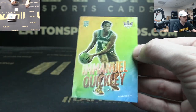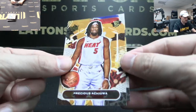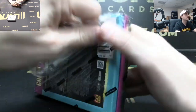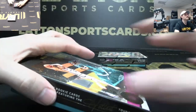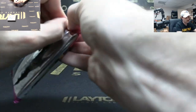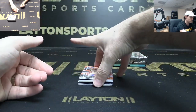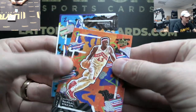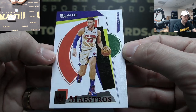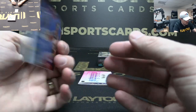Trae Young auto — jeez man, congrats to all those who have hit nice cards so far. Precious Achiuwa, James Wiseman level ones. Simmons Maestros, Blake Griffin to 149. Distins Blake. Desmond Bain rookie patch Memphis to 25.